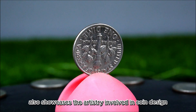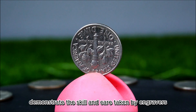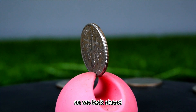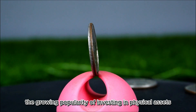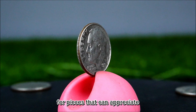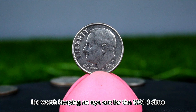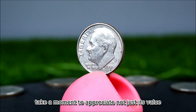The 1991 D dime also showcases the artistry involved in coin design and production. The intricate details — from the texture of Roosevelt's hair to the olive branch — demonstrate the skill and care taken by engravers and mint workers. Each coin is a work of art representing a slice of American history. With continual interest in coin collecting and growing popularity of investing in physical assets, demand for rare coins is likely to rise. If you find a 1991 D dime in your pocket change or a coin shop, take a moment to appreciate its value, history, and the story it tells.